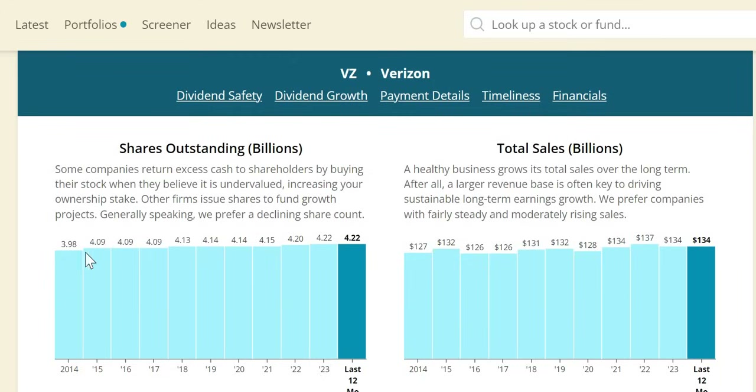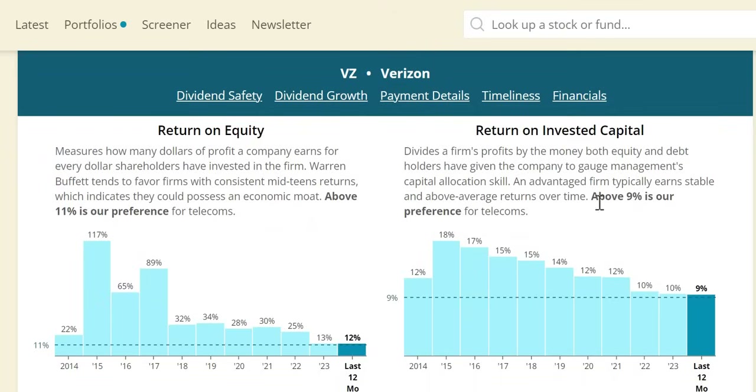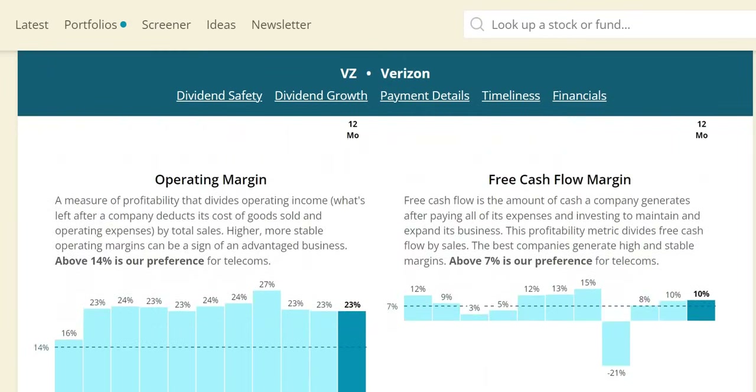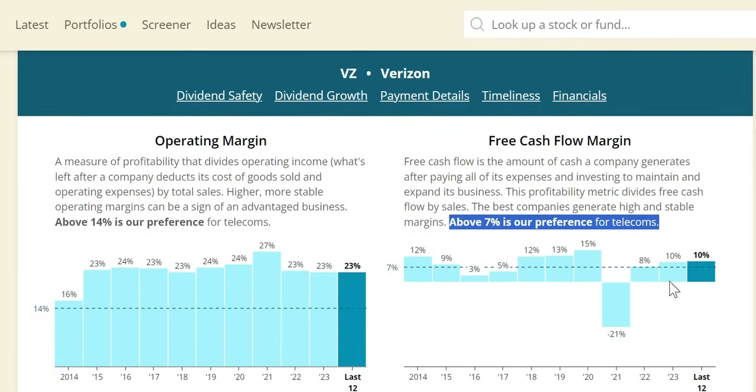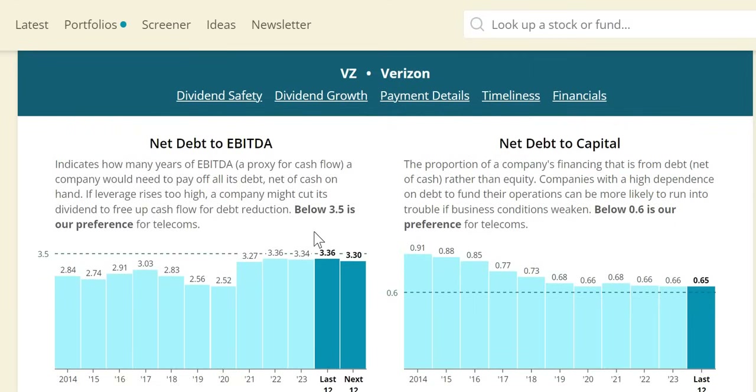Shares outstanding have been diluting investors' positions over the longer term. ROIC above 9% for telecoms — they have done that, though it has been decreasing in recent years, currently at 10%, sitting at the minimum. Operating margins look healthy, above 14% in 2023, and the free cash flow margin for the last two years has been strong above 7%, though inconsistent over the longer term. Net debt to EBITDA: below 3.5 for telecoms — it has straddled around that level and is expected to sit at 3.3 in 2024. The dividend looks okay — a dividend cut still looks unlikely for Verizon.